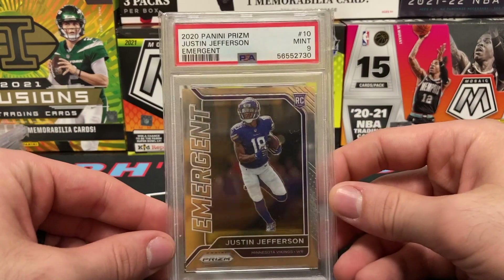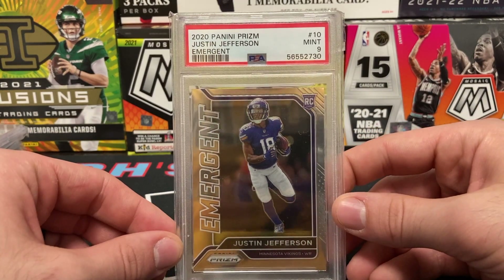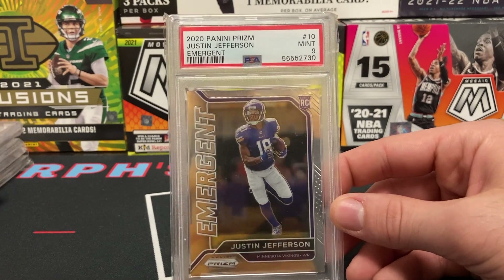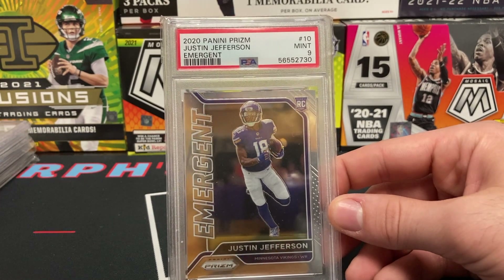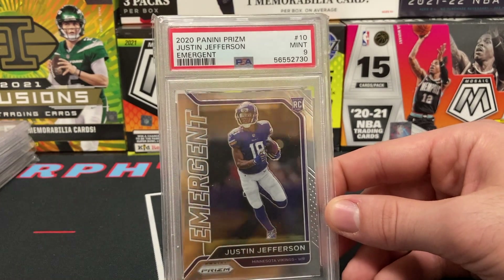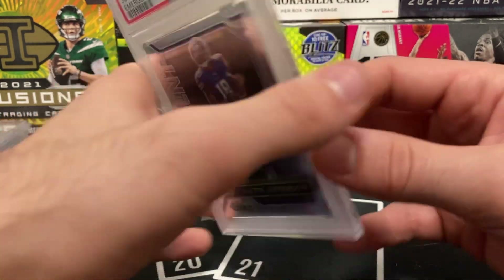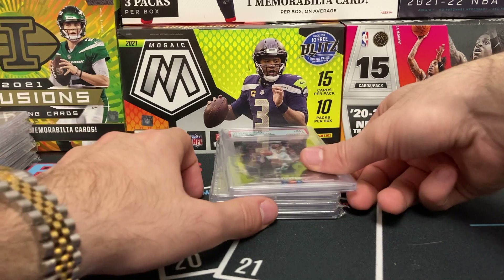We have another Prism Emergent — this one is Justin Jefferson. It's a rookie of him. He is arguably the best wide receiver in the league, or at least in that conversation. To get a PSA 9 of him in the Emergent is not too shabby for the deal I got.